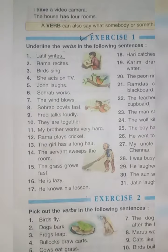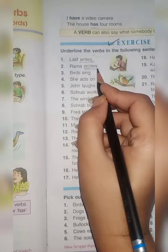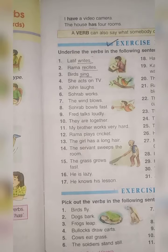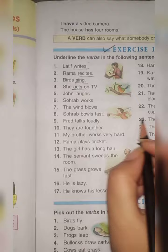Number 1: Latif writes — underline 'writes'; what is he doing? He is writing. Number 2: Rama recites — underline 'recites'. Number 3: Birds sing — underline 'sing'; what are the birds doing? Singing. Number 4: She acts on TV — underline 'acts'; she is acting on TV. Number 5: John laughs — laughs is the doing word; John is laughing.